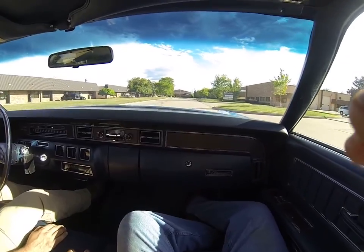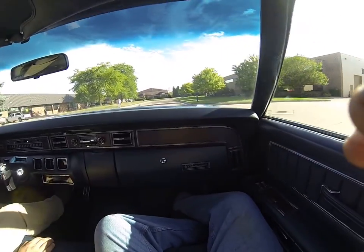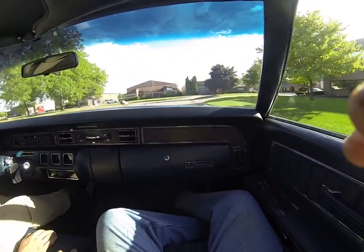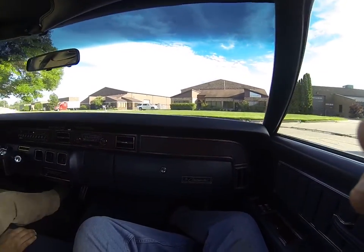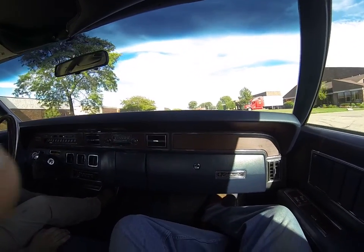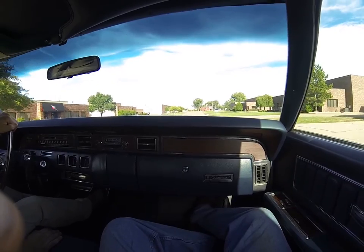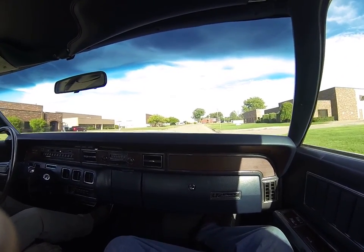Got just under 62,000 miles. Again, 1972 Lincoln Continental, two-door. Contact Dream Cruise Classics, Nick, at 586-453-9316.